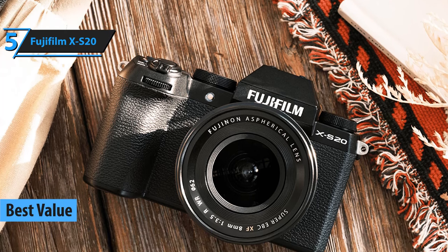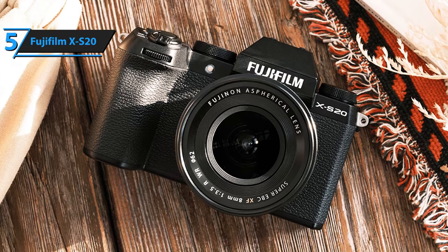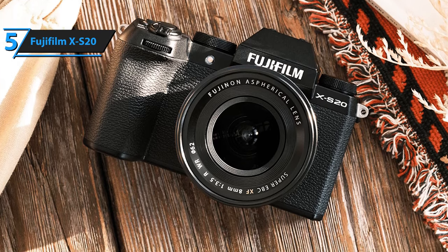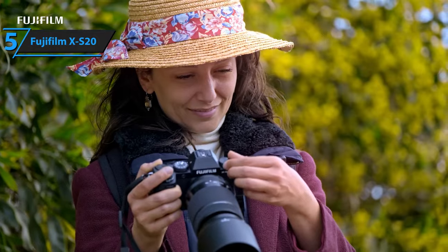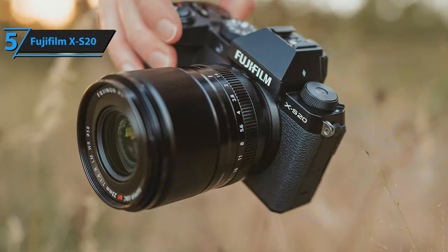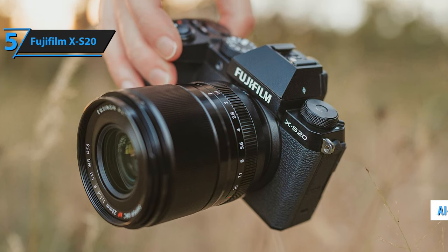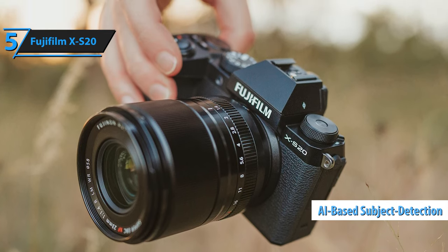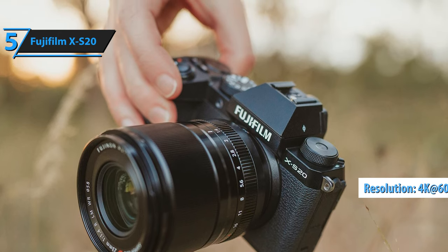Its advanced video recording capabilities, high capacity battery, and high performance autofocus make it an ideal choice for content creators who are always on the go. The X-S20 is a lightweight and compact camera, much like its predecessor, the Fujifilm X-S10. But don't let its size fool you — it packs a punch with new features like AI-based subject detection autofocus and 4K 60p video streaming directly via USB-C.